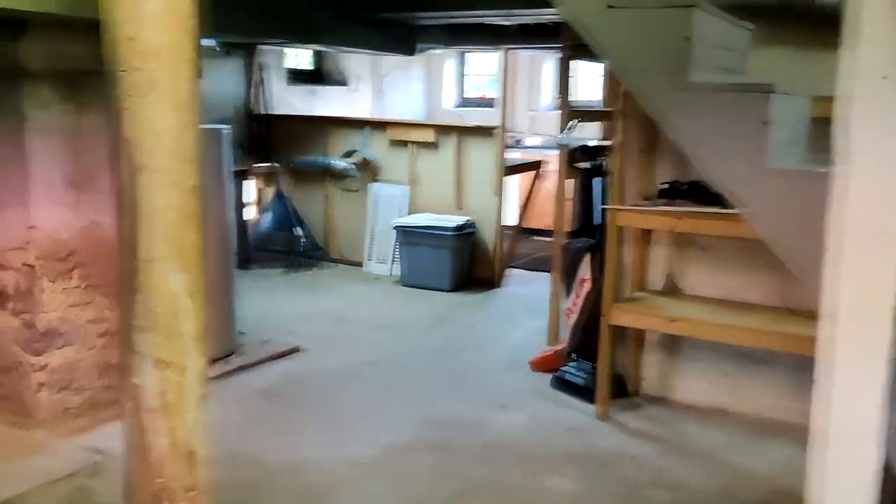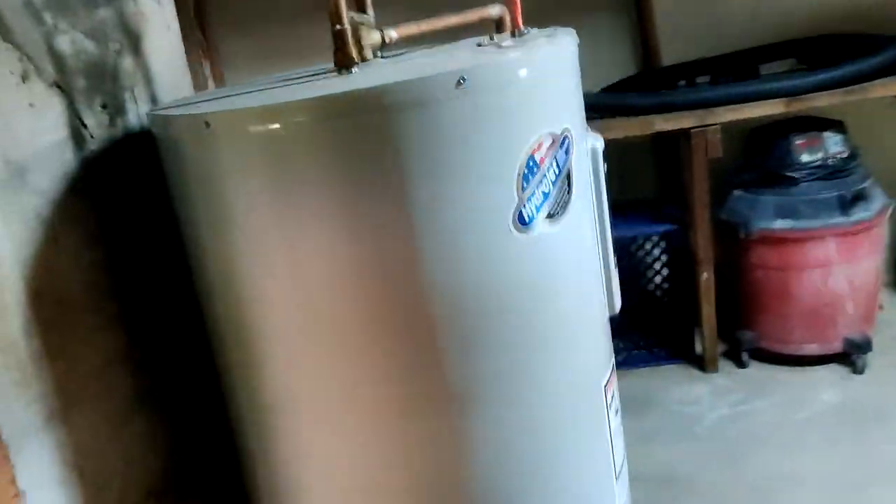This is the full basement — pretty big. As we said in the listing: really nice updated electric, newer HVAC system, brand new hot water heater, and then a laundry room downstairs. And then of course the Bilco doors that go out.